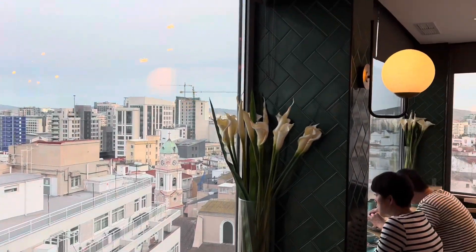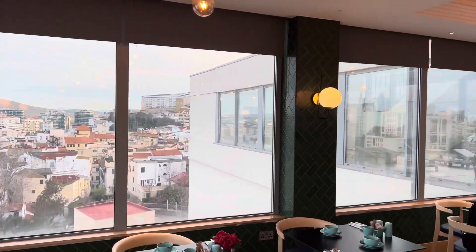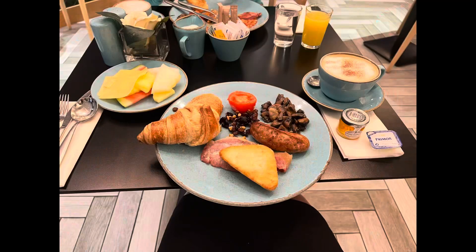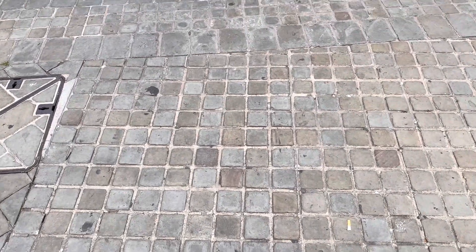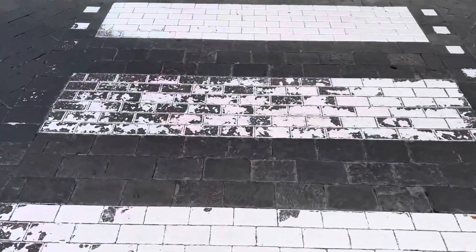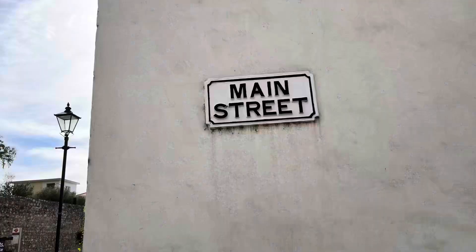There's also a pool bar, gym, solarium, and two restaurants on site. A breakfast buffet with full English breakfast was included in my room rate. With only two days in Gibraltar, I had a lot to see and do. Luckily, the best shops and restaurants are nearby. The Elliott Hotel is located just off Main Street.